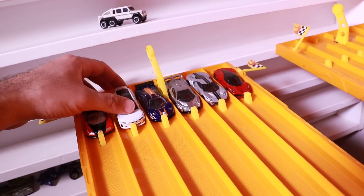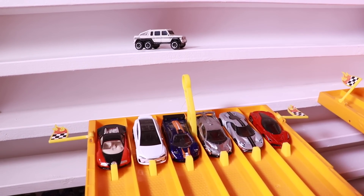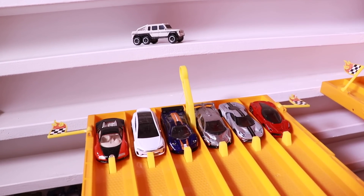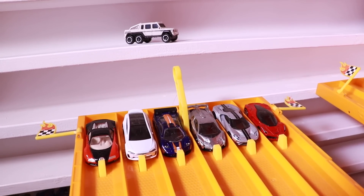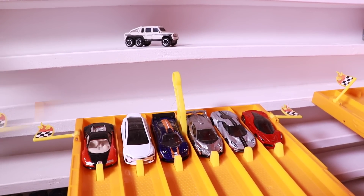I want you guys to post in the comments down below which car do you think is going to beat the 6x6, and which car is your favorite out of all of these cars, including the 6x6? The 6x6 could be your favorite. Let's get the LaFerrari and the 6x6 lined up for race number one.